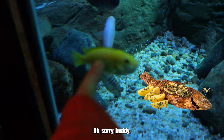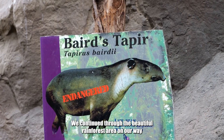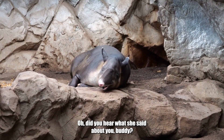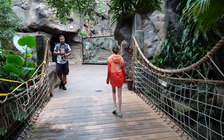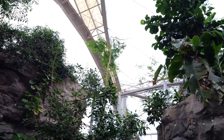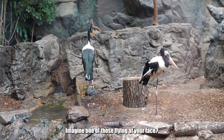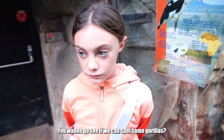He continued through the beautiful rainforest area on the way to spot some more animals. Oh, you got to know what that is — that's an anteater! Imagine one of those flying at your face. Hard pass! Let's go see if we can spot some gorillas.